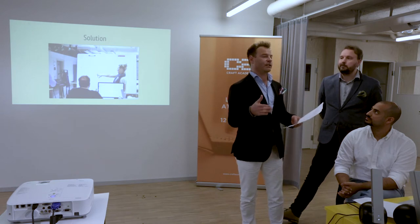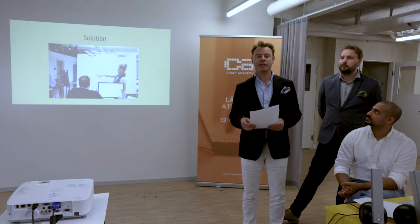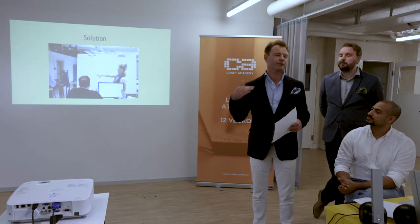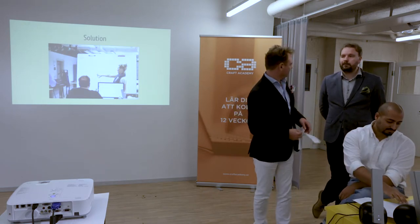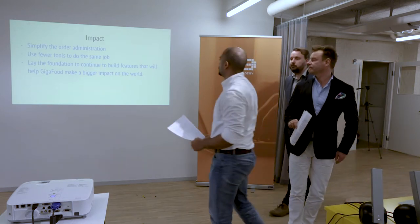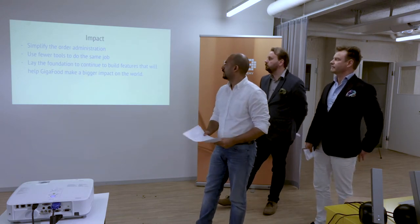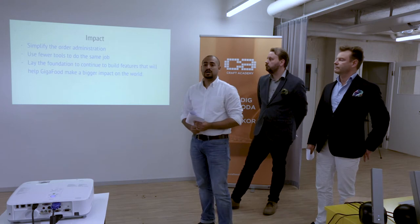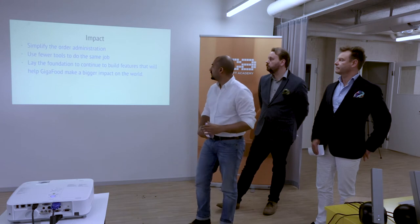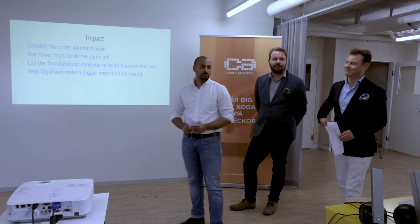During this process, we had several reviews where we went through the work done and had conversations with the client. To summarize: the project helped GigaFood simplify their order administration, use fewer tools to do the same job, and laid the foundation to continue building features that will help GigaFood make a bigger impact on the world.